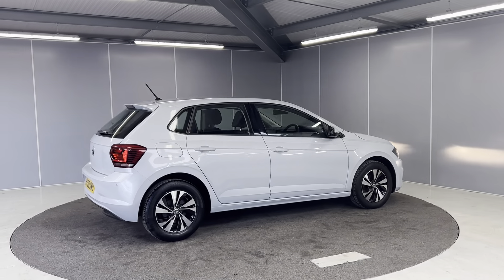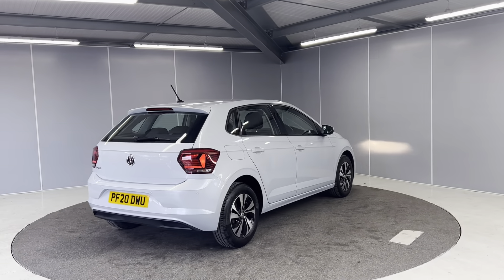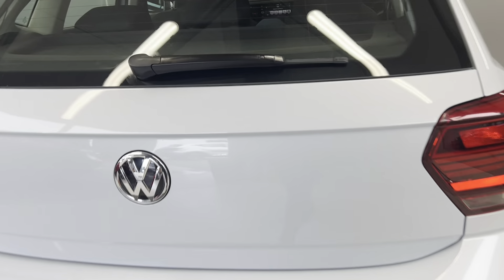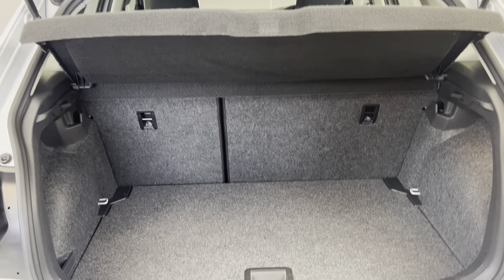Continuing round to the back, we've got the LED lights. Moving closer so you can see the boot space — you can put your parcel shelf in there as well.